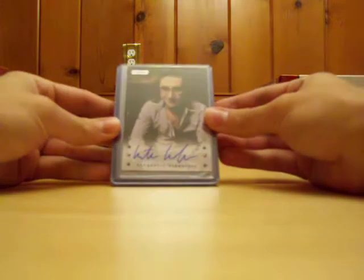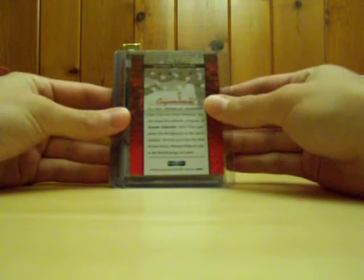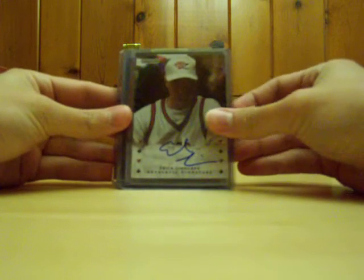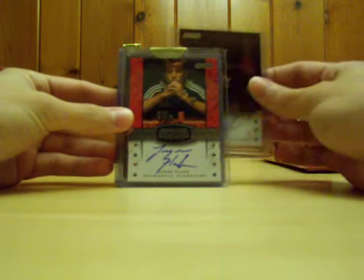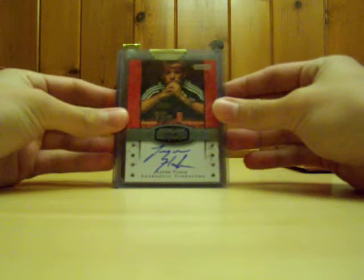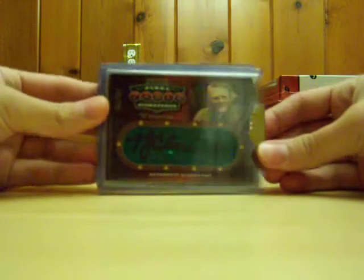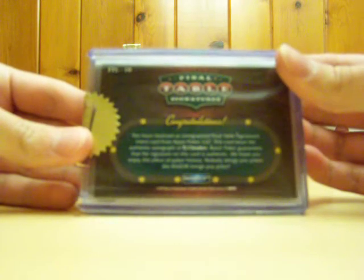We got Antonio Esfandiari — hard to tell because the signature covered up the name a little bit. Also Eric Lindgren, and it looks like you get three base signatures per pack based on the first two packs. We got a Lane Flack bracelet winner signature — no number on that one. And the hit of the pack: a TJ Cloutier authentic signature on felt vinyl table signatures, numbered eight out of 25. That thicker card is in a top loader — out of 25.